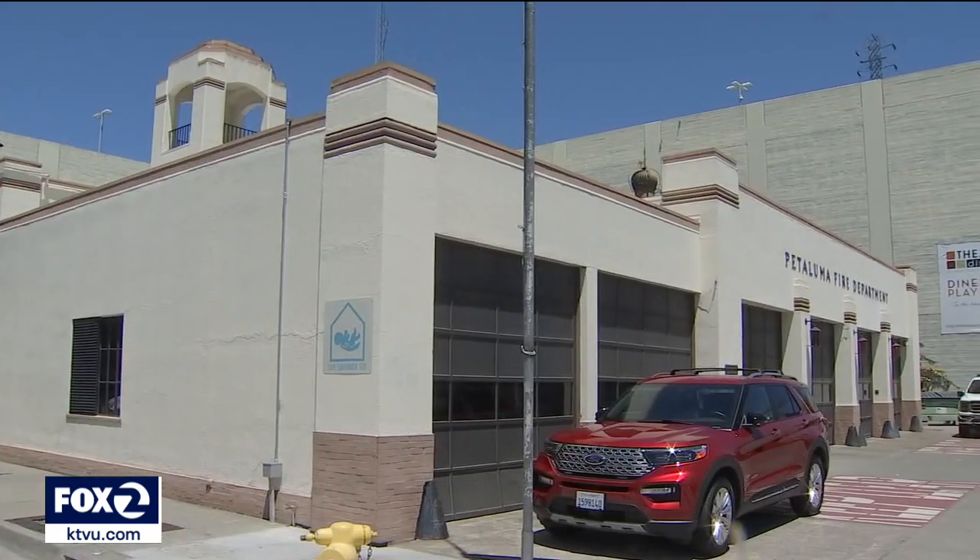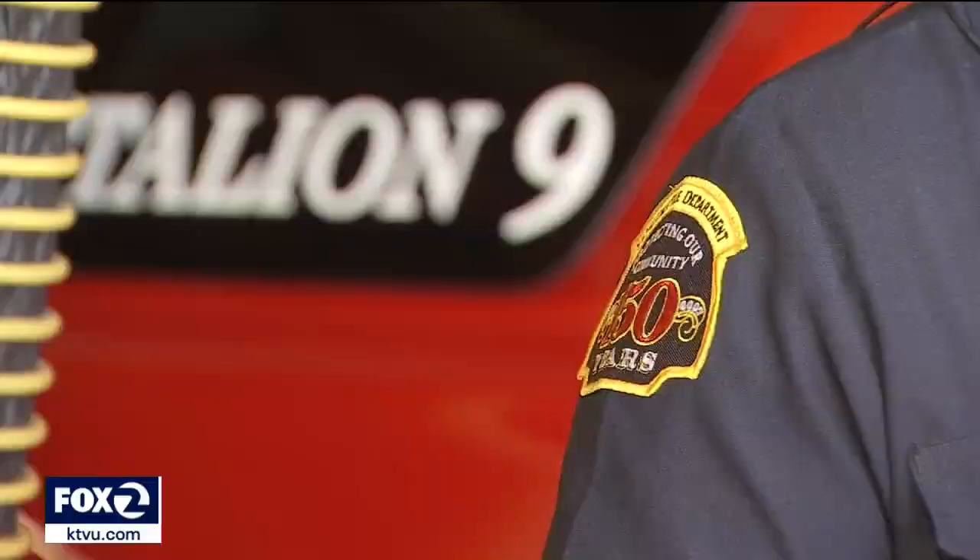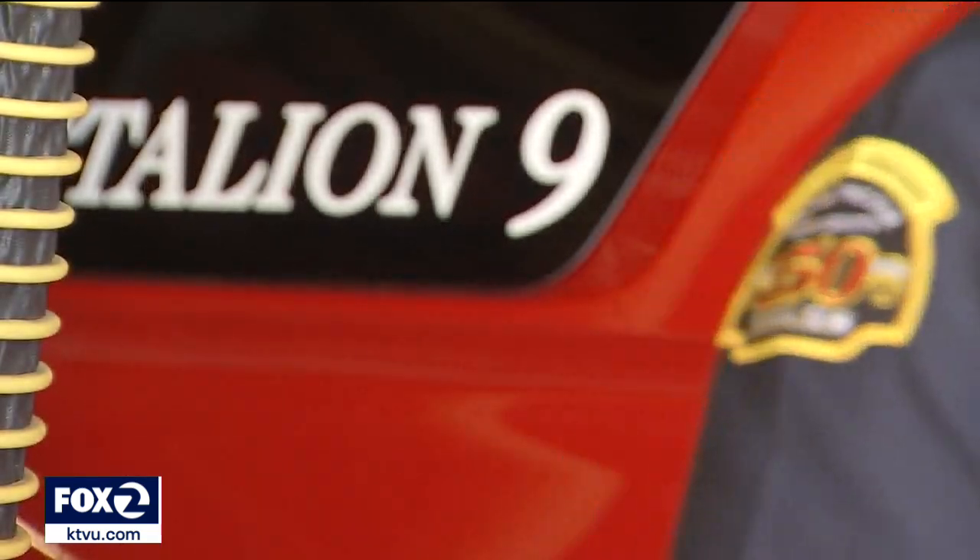Contra Costa County firefighters William Pidgeon, a computer science expert, and Andy Bosa used their real-world experiences to come up with tablet command software, now used by 265 fire departments across North America and growing daily.